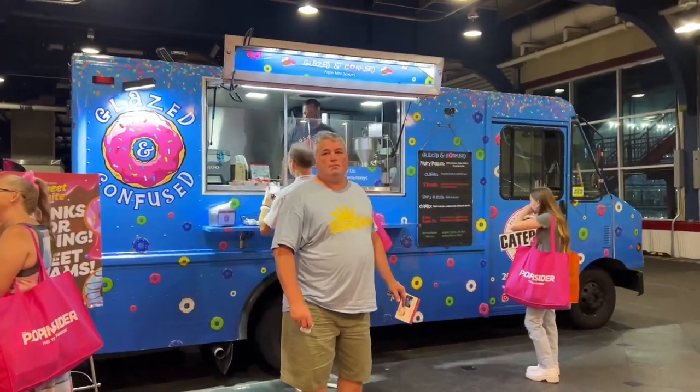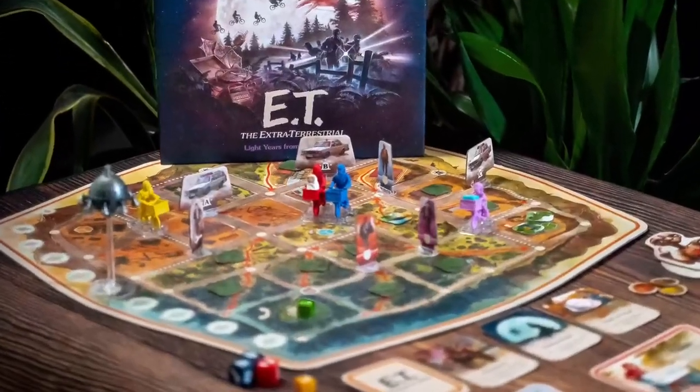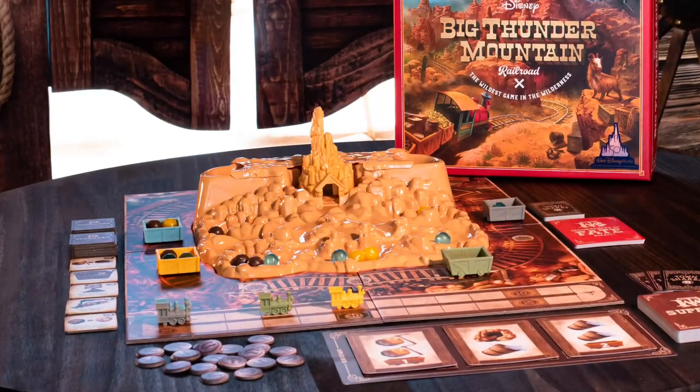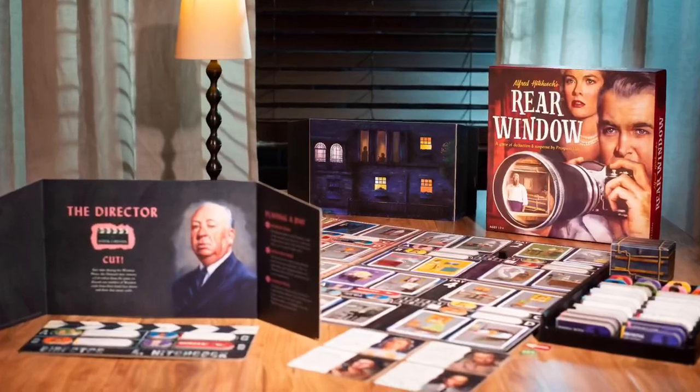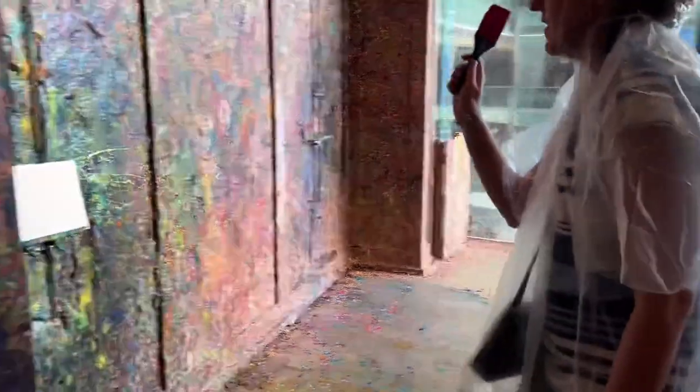They had this donut truck outdoors — I didn't get it because I don't love donuts. And we have Funko, which has all these really cool games. I didn't make it to their booth and I was really sad, but that's about it.